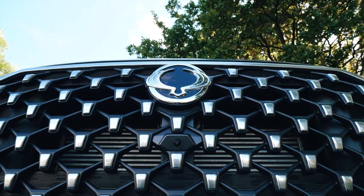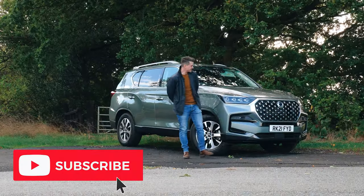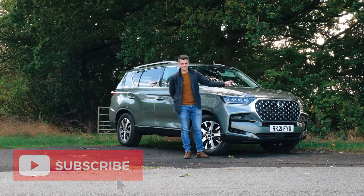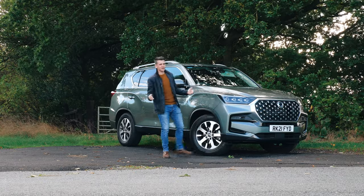I think it looks great for the size of that grille — it's ridiculous, but I think it looks good. It certainly gets a lot of looks, even if people don't recognise the badge. So, who's going to buy the SsangYong Rexton? Well, let's take a closer look.